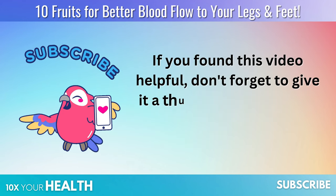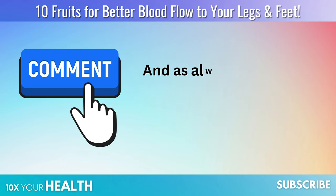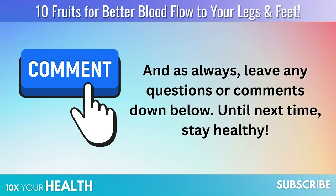If you found this video helpful, don't forget to give it a thumbs up and hit that subscribe button for more fantastic health tips. And as always, leave any questions or comments down below. Until next time, stay healthy.